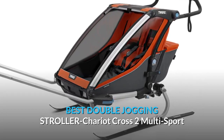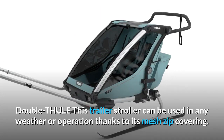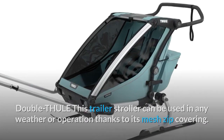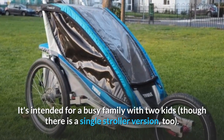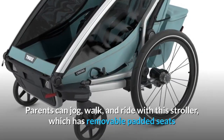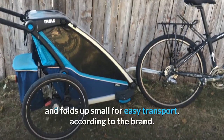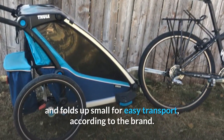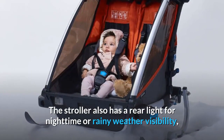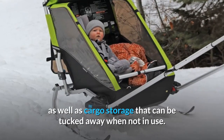Best Double Jogging Stroller: Thule Chariot Cross 2 Multi-Sport Double. This trailer stroller can be used in any weather or operation thanks to its mesh zip covering. It's intended for a busy family with two kids, though there is a single stroller version too. Parents can jog, walk, and ride with this stroller, which has removable padded seats and folds up small for easy transport. The stroller also has a rear light for nighttime or rainy weather visibility, as well as cargo storage that can be tucked away when not in use.